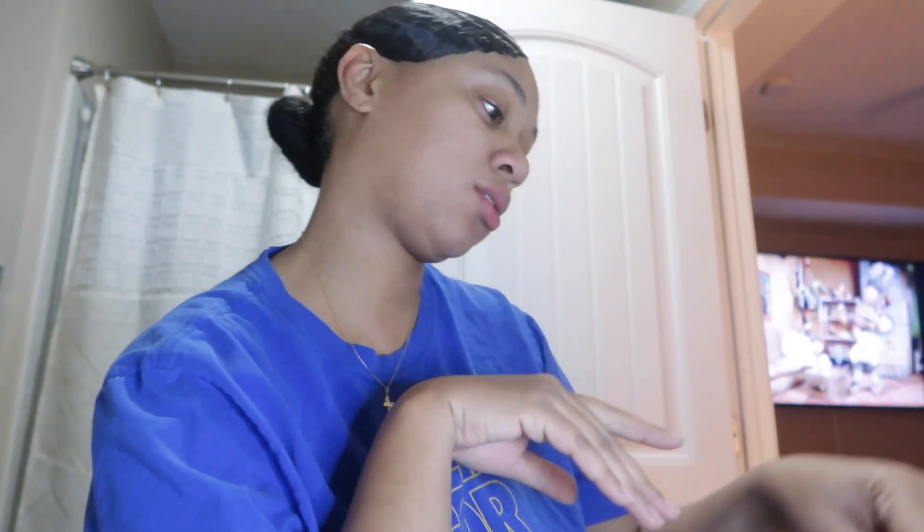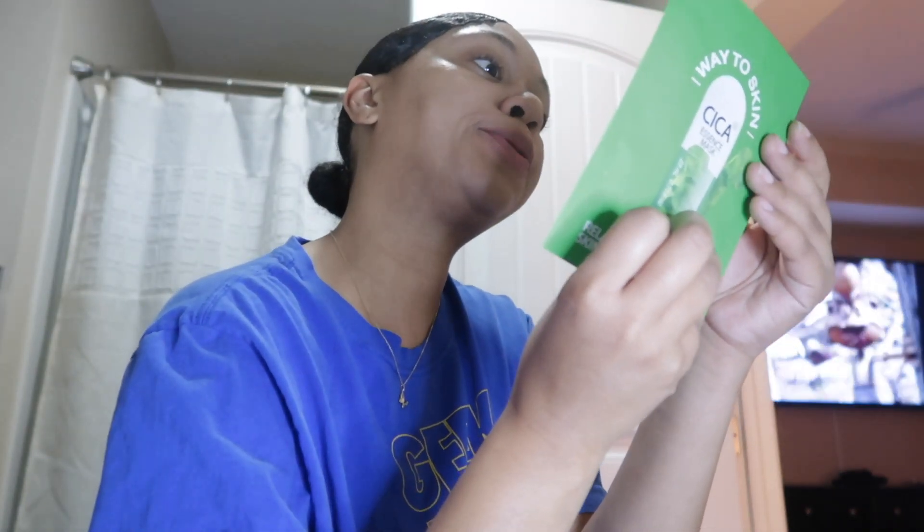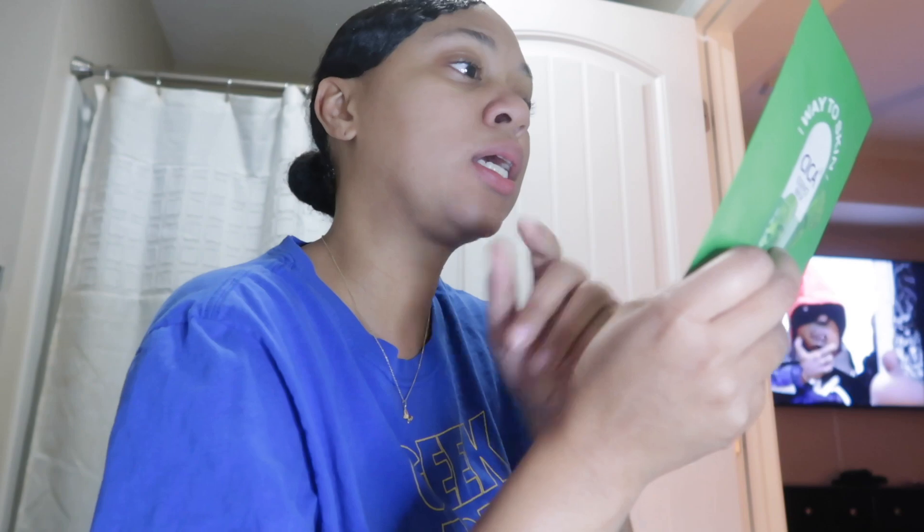I'm back again with another video. As you can tell from my title, I will be trying the new dollar store face mask. I saw it is — 'Way to Go Skin' — it is a relaxing, calming skin mask. I'm going to try it and see how I like it. It doesn't seem to be a cleanser, just a calming mask. I'm going to double cleanse tonight anyway, so I'm just going to use this first and then use another one of my favorite face masks I often get from the dollar store.